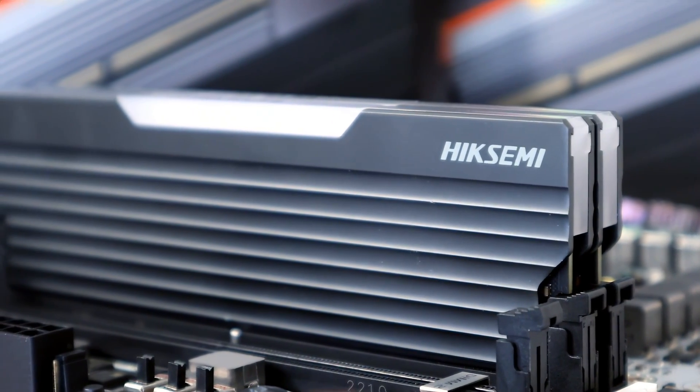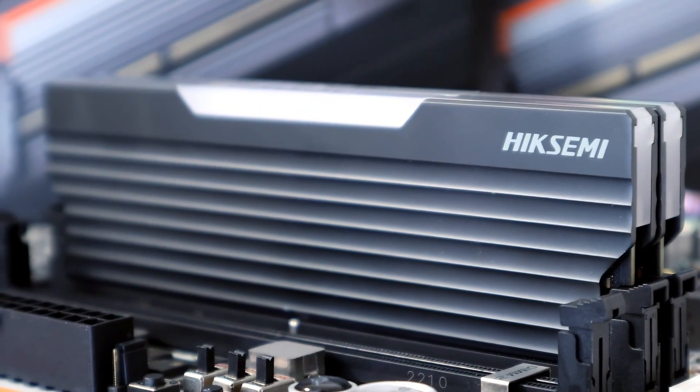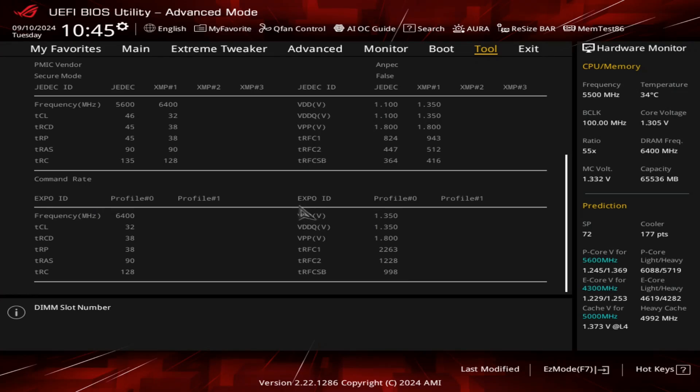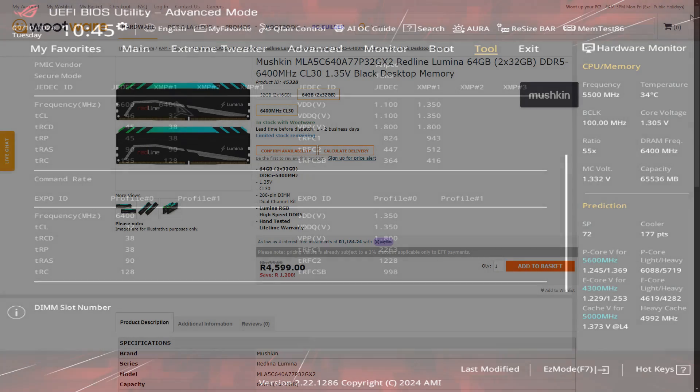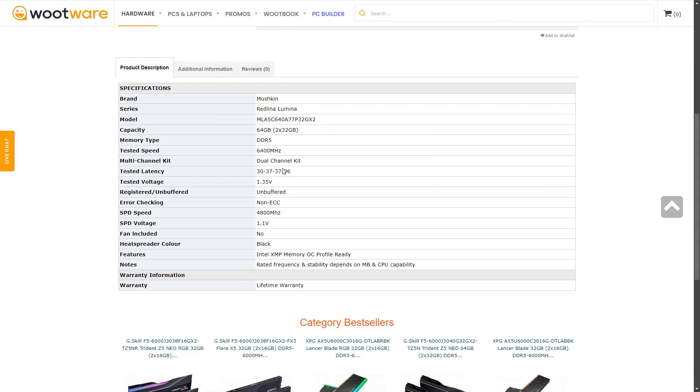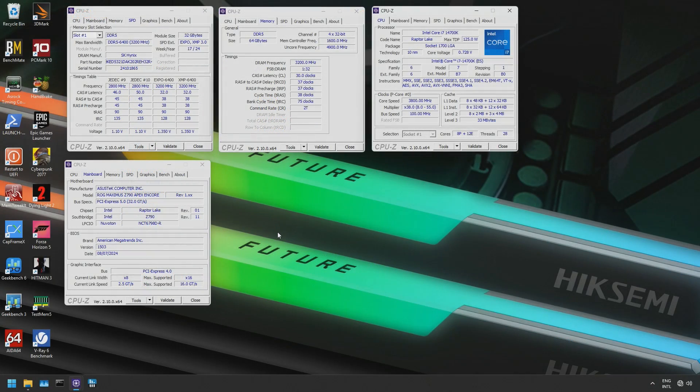Hike Semi, be it through luck, binning, or what have you, has the second best combination of timings and voltage of any 64GB kit we can buy locally — that's CL32 38-38 at 1.35V. The only memory with tighter timings is the CL30 37-37 kit from Mushkin in the Redline Luminar series. Hike Semi may not be well known to most people outside of the Asian market, but if they continue with such offerings their popularity is going to grow exponentially.